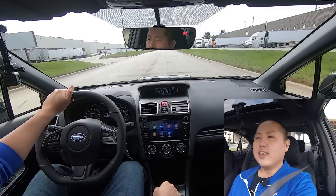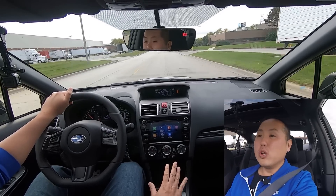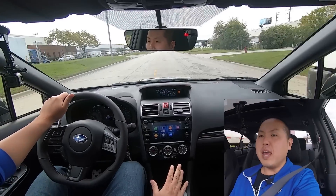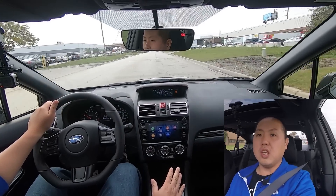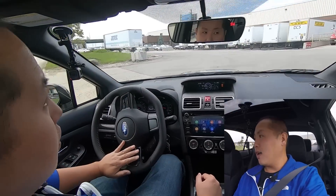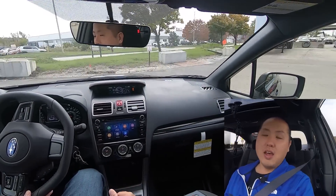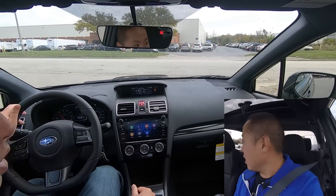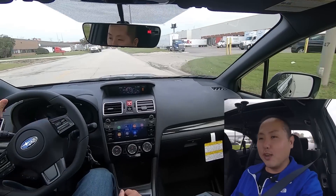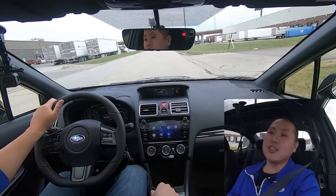When you first accelerate, under about 2,500 RPM you don't have that much power. But once you get above 2,500 to 3,000 RPM, that torque really starts kicking in — so much power. This is a very quick sedan, but it takes practice. I've stalled a few times, so for beginners it'll take some time to get used to this beast of a car.